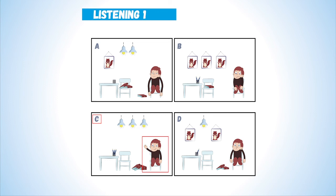There are three pencils on the table. Now listen again. There are three pencils on the table.